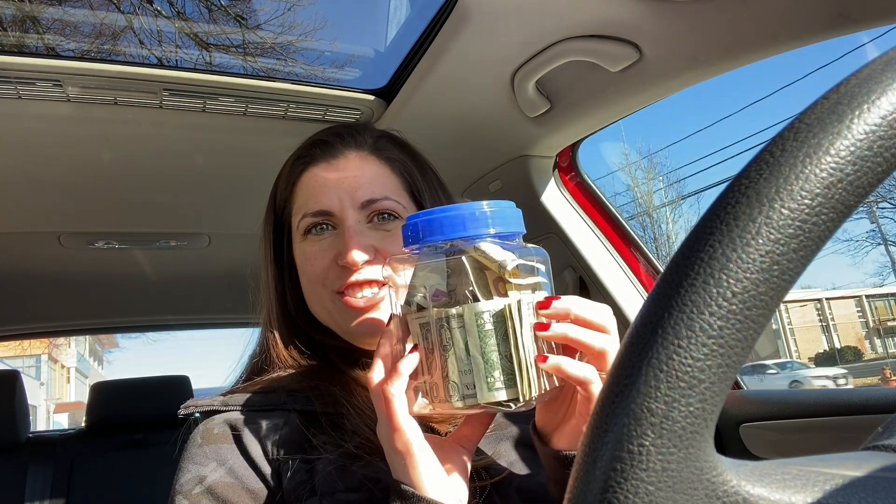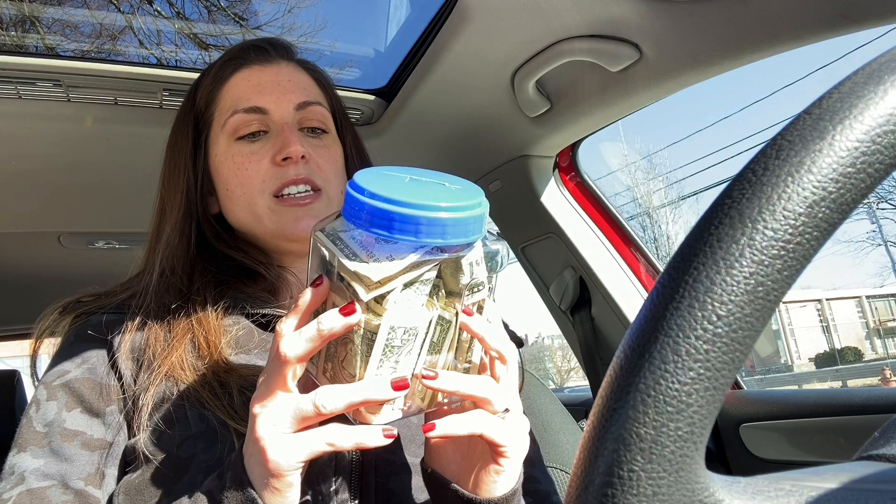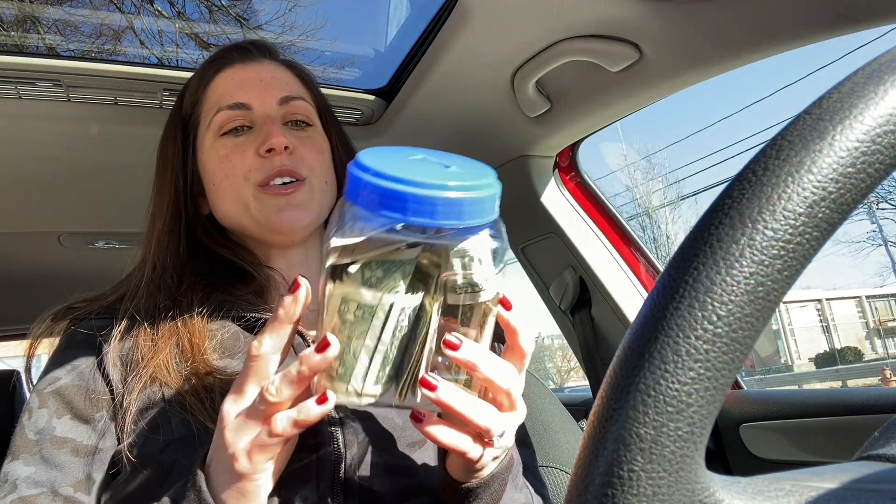Get excited — we are here at Lululemon to get our Align pants. I have my money jar. Should I just pay them like this? I kind of want to be like, hey, I earned this. We are buying the Align pant that I have been saving up for with my routine of every day tracking my food and sticking to my tracked food and all that good stuff. It was supposed to take me a month — it took me a month and a half, but that's okay.